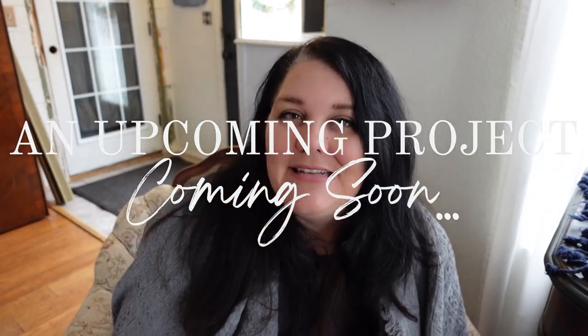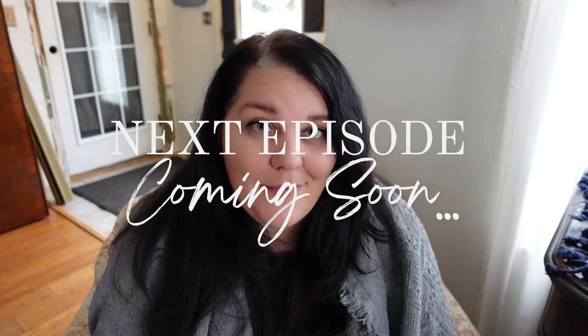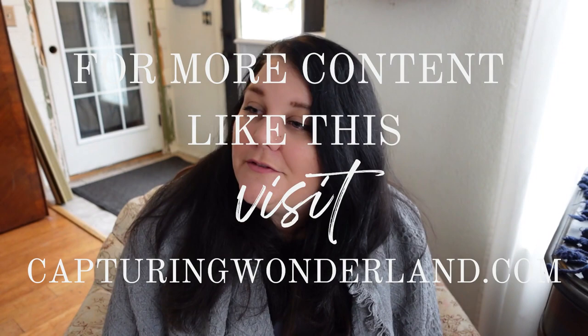That's all I have for today. I have more great content coming, including a small entryway makeover collaboration with a dear friend, more work in my daughter's bedroom, and furniture makeover projects. If you have ideas for content or questions you'd like me to answer, feel free to leave them in the comments below. Thank you so much for watching all the way through — please give this video a like and subscribe if you'd like to see more content like this. Talk to you in the next one!